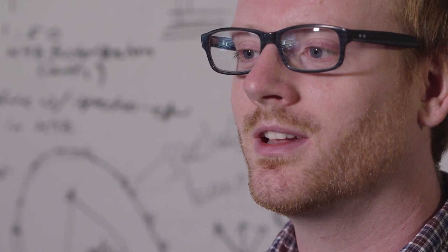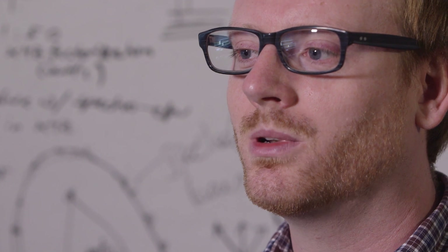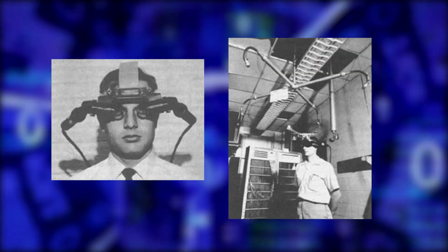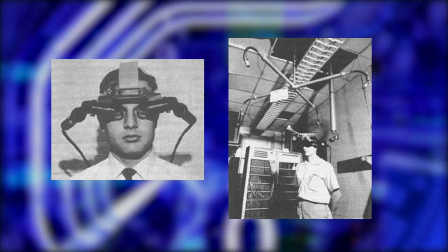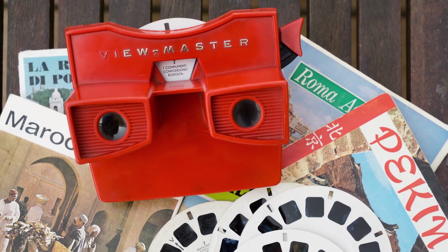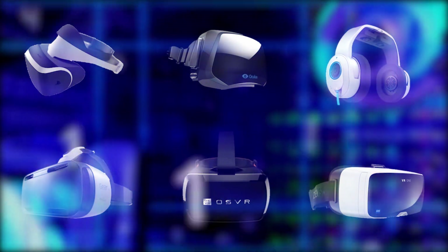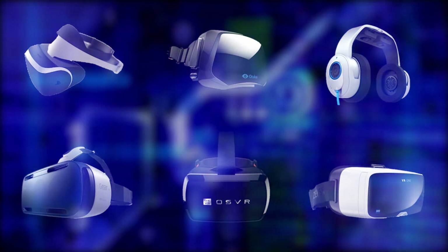Virtual reality is a technology that allows you to immerse yourself completely in a computer-generated environment. Virtual reality began with the invention of the stereoscope. Remember the ViewMaster? Add HD video, digital displays, and computer graphics — that's virtual reality today.